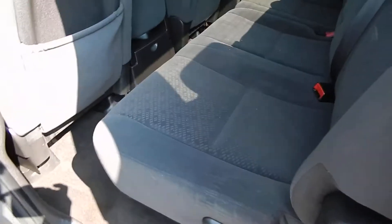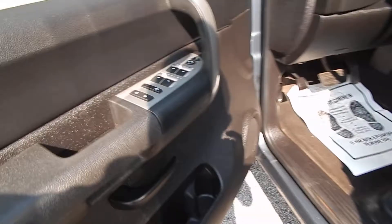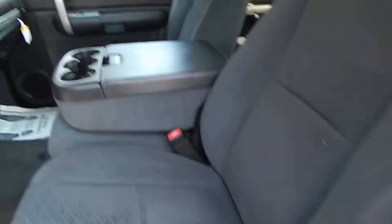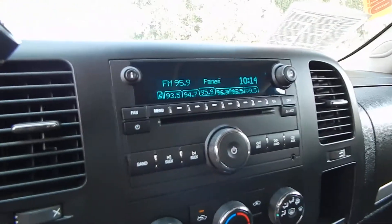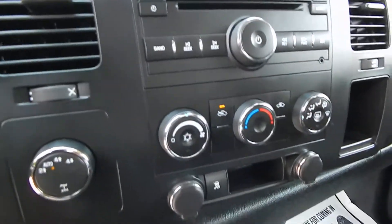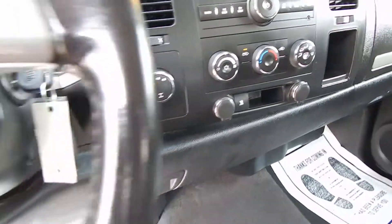This one does have a cloth interior — very clean, easy to see. You do have the full power options including the power driver side seat, folding center console. This is a 6-passenger truck. AM/FM/CD player with auxiliary input, ice cold AC, and an electronic 4WD switch with auto feature.